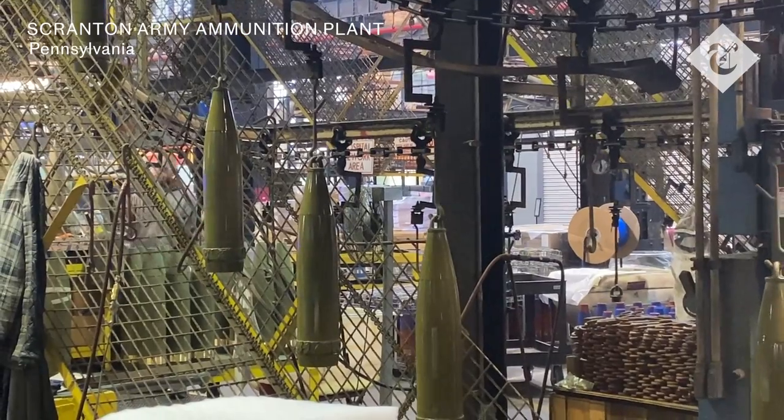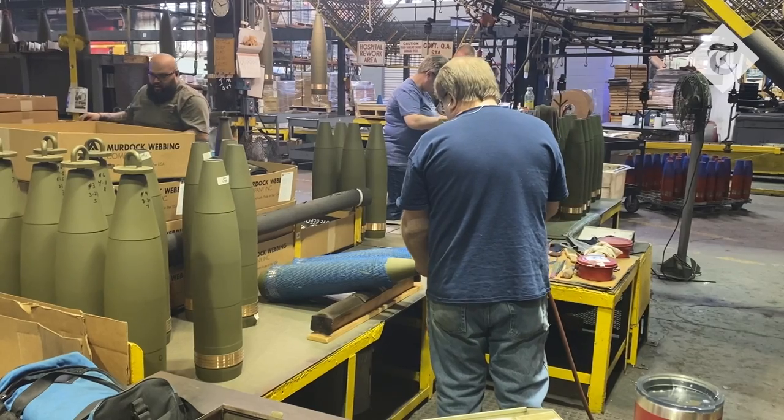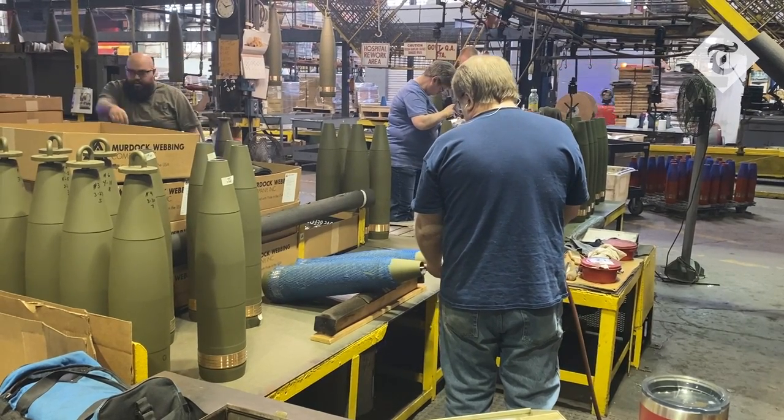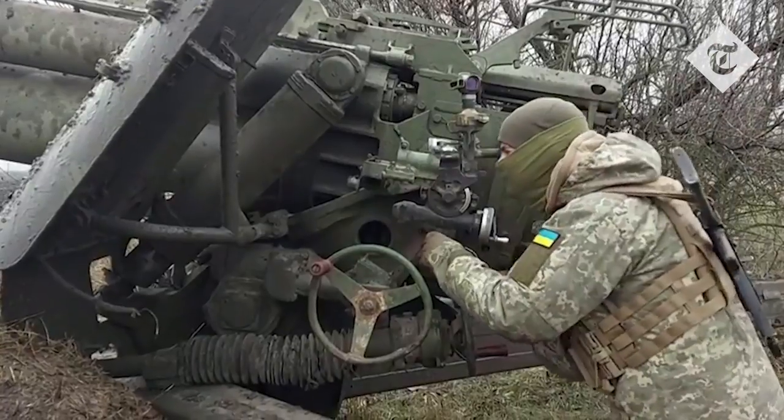We're going inside one of America's biggest shell factories today. Here they make 155mm artillery shells that are used by howitzers that will be shipped to Ukraine and used there. At the moment they make about 14,000 shells a month, but in Ukraine they're firing about 7,000 or 8,000 a day.